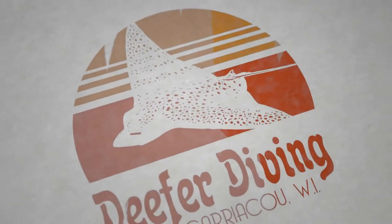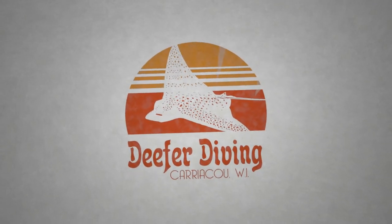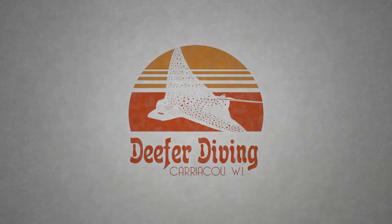Good morning and welcome to the Deep for Diving YouTube channel. My name is Alex. I'm a dive guide and instructor at Deep for Diving in Kariakoo, and today I'm going to talk to you about one of my favorite fish — the Flying Gurnard.